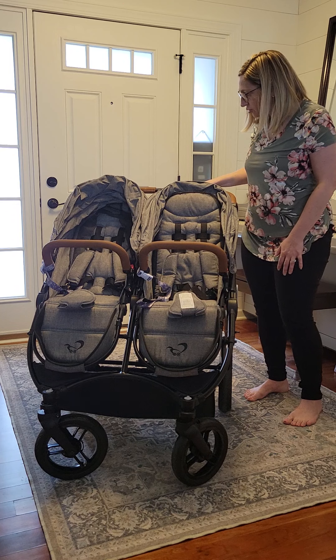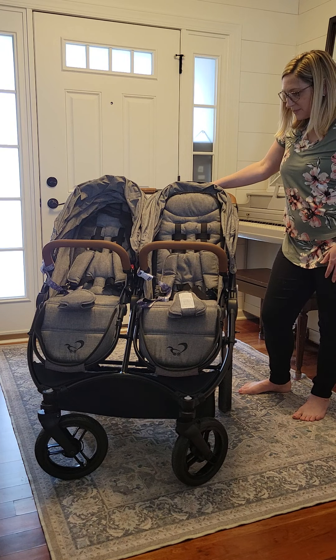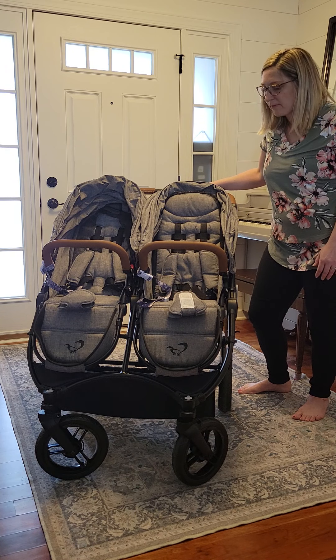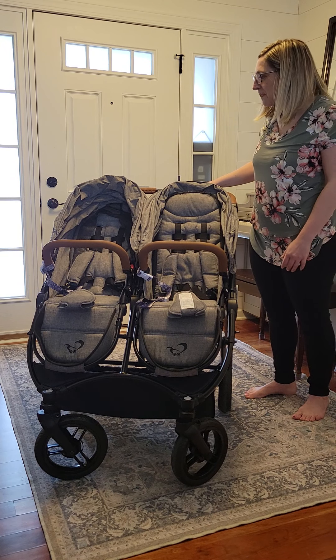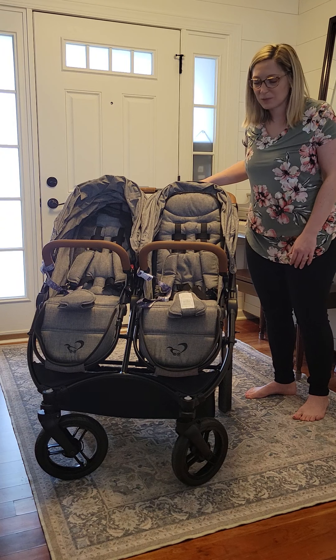So on to the Stroll Air. I just received this in the mail yesterday and we have taken it to numerous places already. It went to baseball practice last night — it was about 40 degrees and it started hailing — and the stroller totally fit the bill. We also went for a walk around the neighborhood and we've been strolling around the house.